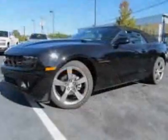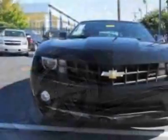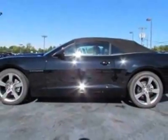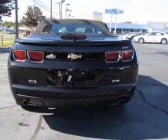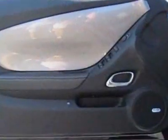Summer wheels: 20 inches x 8, 50.8 cm x 20.3 cm front, and 20 x 9, 50.8 cm x 22.9 cm rear, flangeless painted aluminum. Spare tire and wheel not desired, and the RS package.